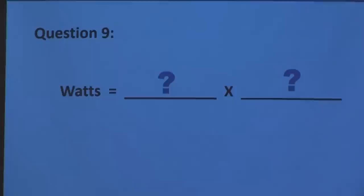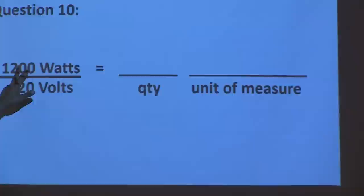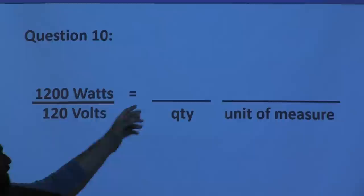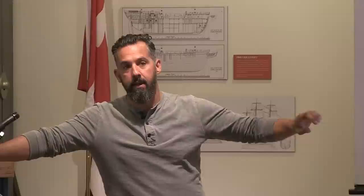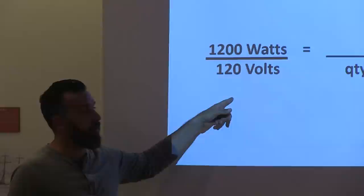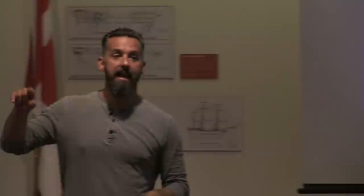Here's an important formula you'll use constantly: P = V × I — power equals voltage times current. You'll use this much more than V = IR. Most appliances are rated in watts: a windlass at 1,200 watts, an inverter at 2,000 watts. To calculate current draw: 1,200 watts divided by 12 volts = 100 amps DC. On an AC circuit, 1,200 W ÷ 120 V = 10 amps AC — like a hair dryer or microwave.